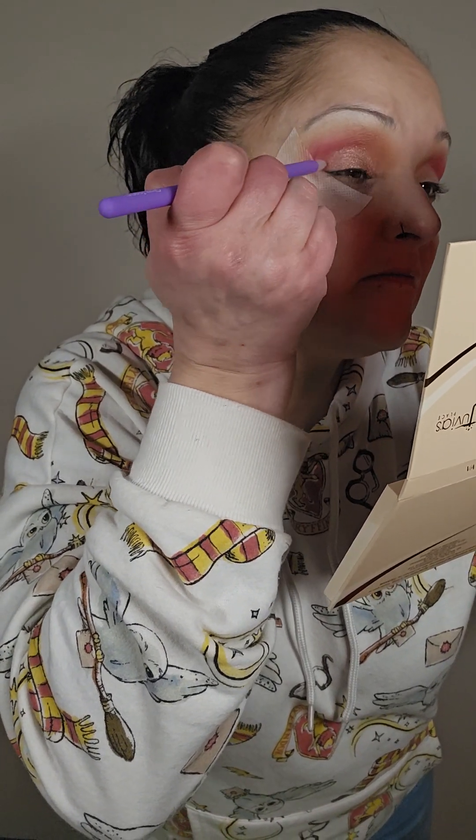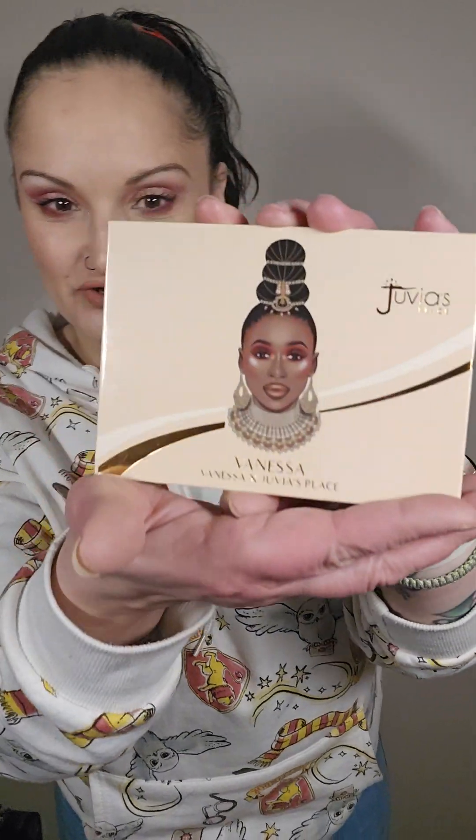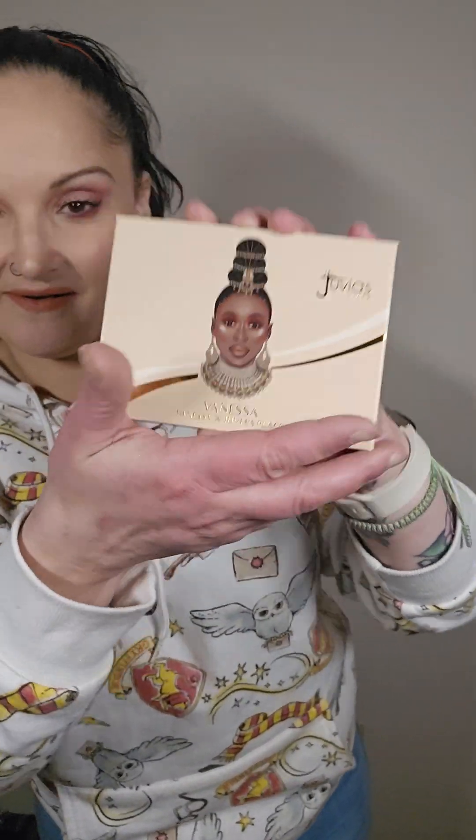What do you guys think so far? Are you liking it? Are you loving it? Or is it like a thumbs down? Alright, so here's the final look from the Juvia's Place Vanessa Palette. I hope that you like it, and I hope that you give this video a thumbs up. Please do consider subscribing to my channel as well — I'm on the road to 1K, and I'm not even going to stop when I get there. I can't do it without you. Let's go, let's do this.